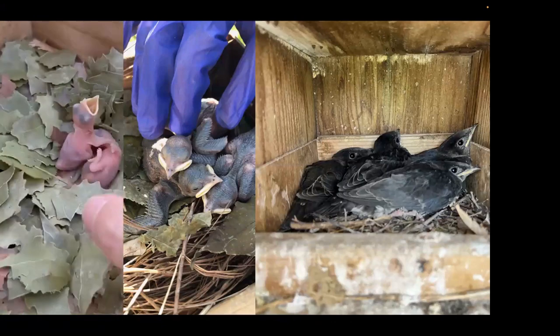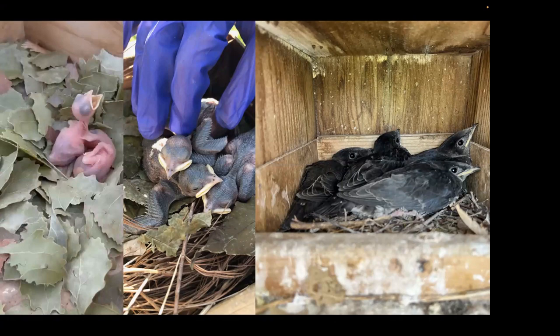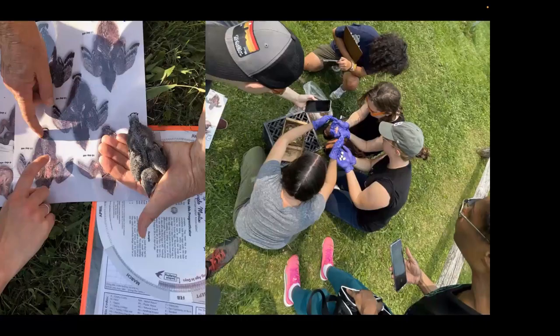We also expanded our outreach efforts. I maintained a small Instagram account, Purple Martins of South Shore. Lots of passersby and followers would participate in nest checks and learn about Martins and the new site. I even had a teen neighbor help me record data and learn about the process. So hopefully we're in for an equally active third season at the site this year.